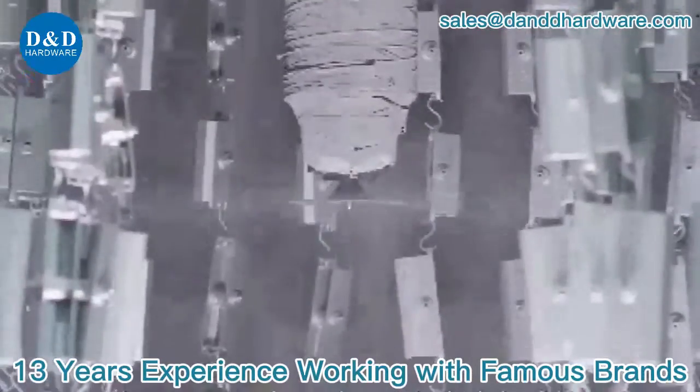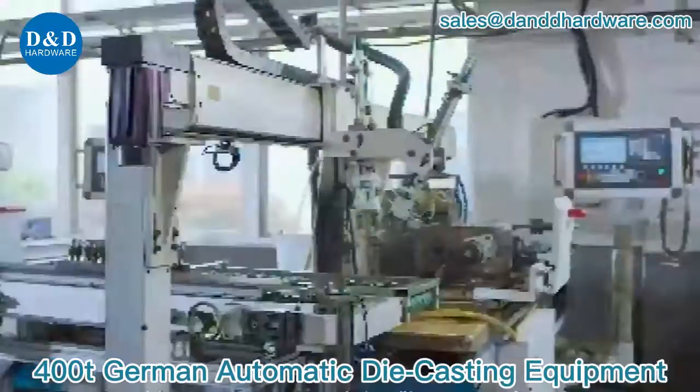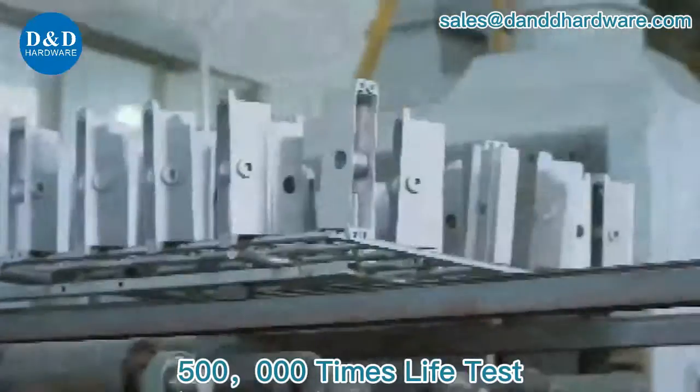Working with famous brands. 400-ton German automatic die casting equipment. 500,000 cycle live tests.